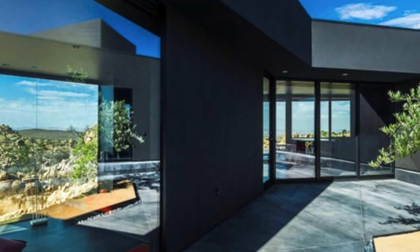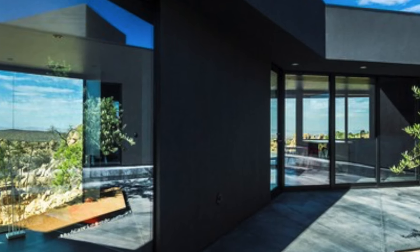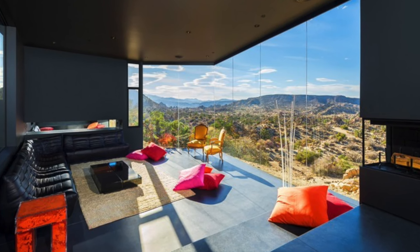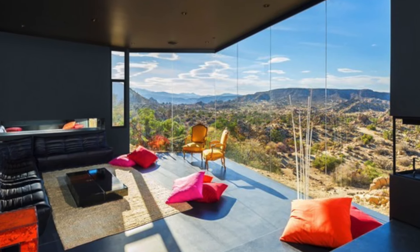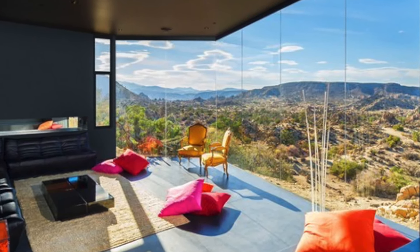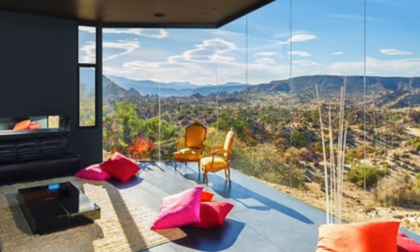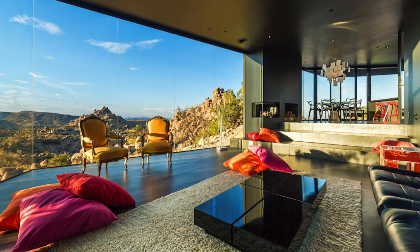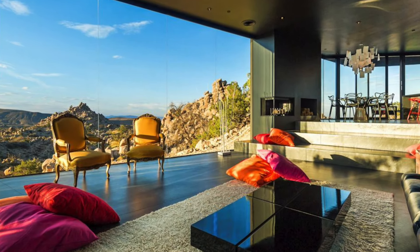Spanning a generous 2,000 square feet, the house's design is effortlessly cool, with a sleek metallic palette and minimalistic furnishings that reflect the contemporary vibe of the architecture. The walls of frameless glass are a standout feature, allowing for panoramic, uninterrupted views of the desert landscape, ensuring that whether you're in the lounge, kitchen, or dining area, you're constantly connected to the world outside.